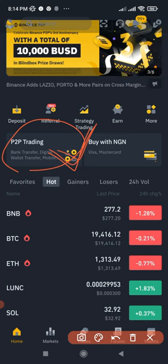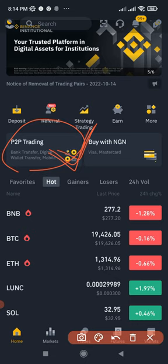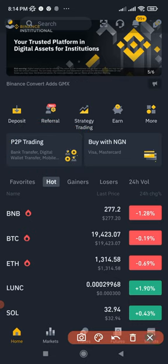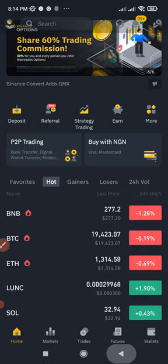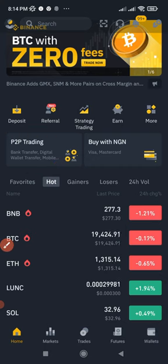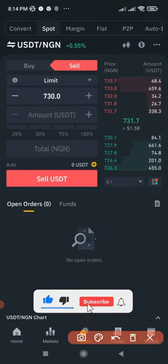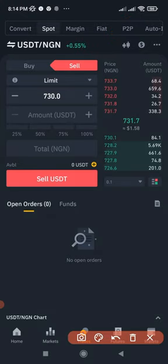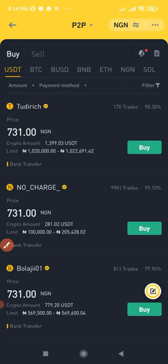There are more than 100 fiat currencies supported on the Binance P2P trading platform. If I click on P2P, there are two ways to access it — on the home page you can click on P2P trading, or alternatively go to Trade and access the Binance P2P from the top. Clicking on it takes you to the P2P trading interface.